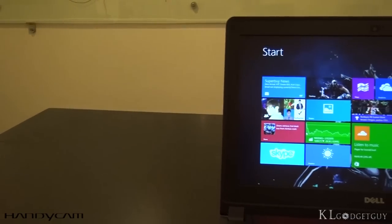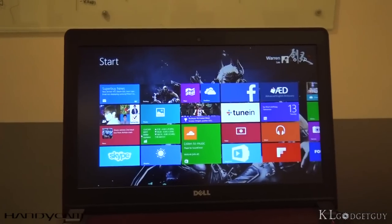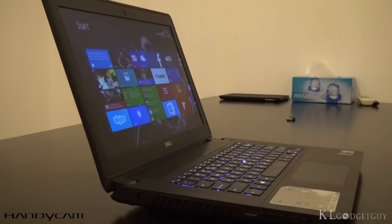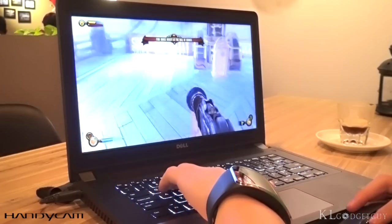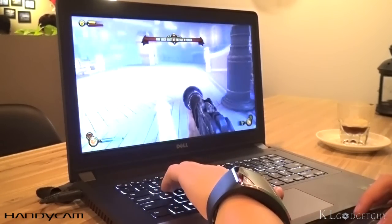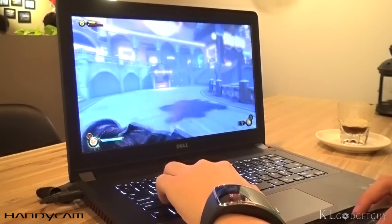The Inspiron 14's non-reflective matte display produces great gamma and color reproduction. Brightness is also good for outdoor usage. The lack of a touch panel didn't actually bother us that much as it isn't necessary. The full HD resolution is sufficient for multitasking, and while Windows 8.1 is terrible in display scaling, we appreciate that Dell didn't include an even higher resolution display for this screen size.